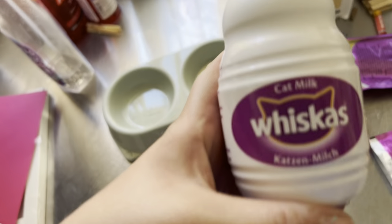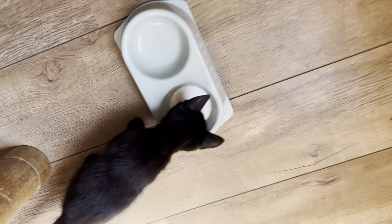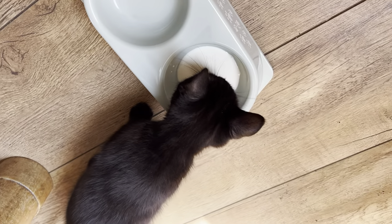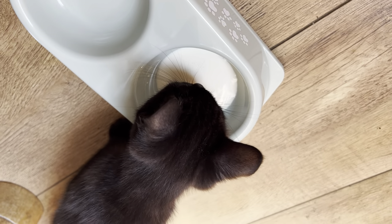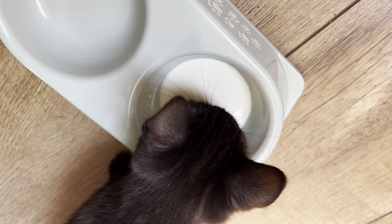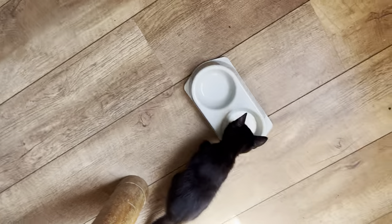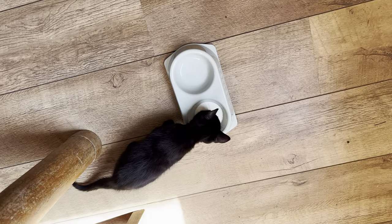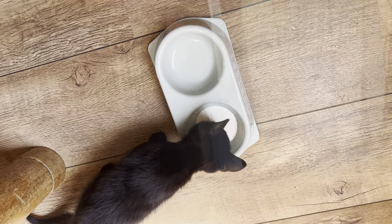I've got this Whiskers cat milk — I'm just going to give him a tiny bit as a little treat to see if he likes it. Is that nice? They can only have one bottle once a week, so you split it into four. I've not quite given a quarter, just in case.